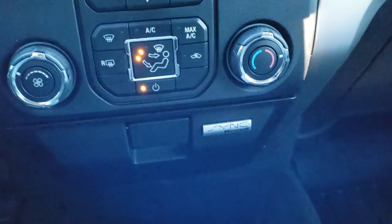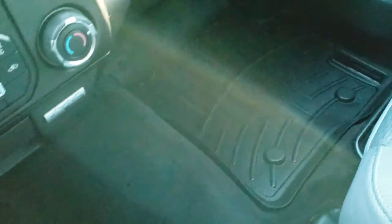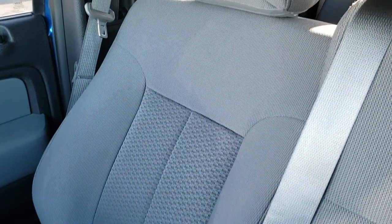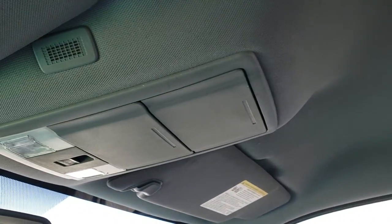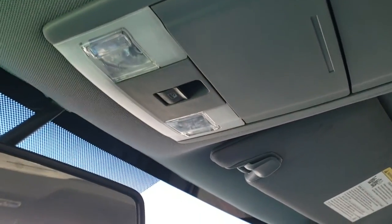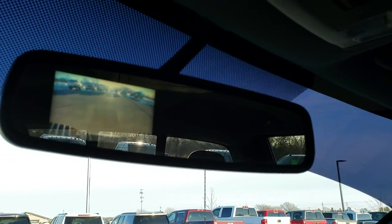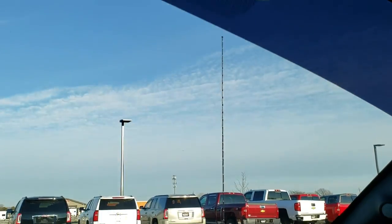It has Sync so you can pair it to your Bluetooth device. The carpeting is very nice and clean, and you get a WeatherTech floor mat on the passenger side as well. The passenger seat is in excellent shape. Side curtain airbags. The headliner is in great condition. Up top you get your map lights and power slide rear window. And you do get a backup camera in the rear view mirror — pretty crisp and clear.